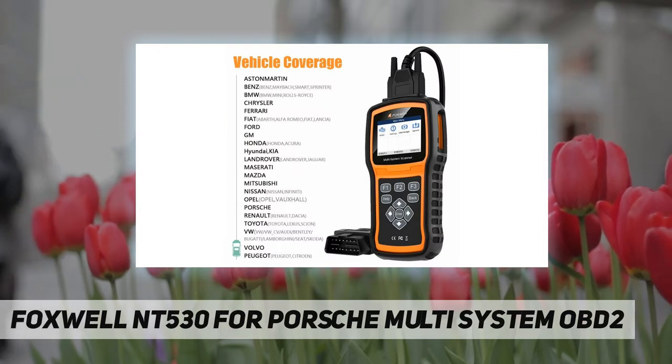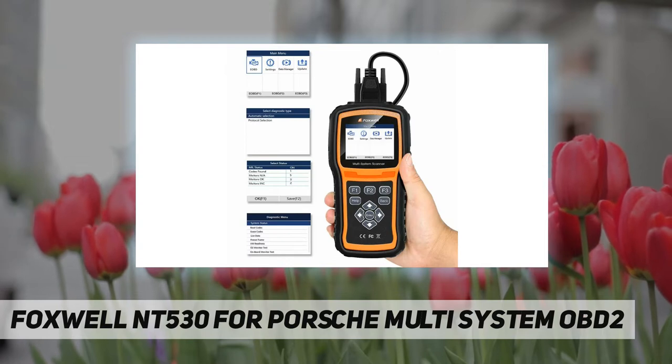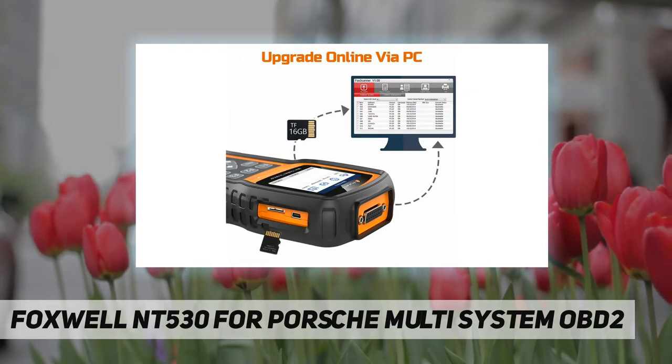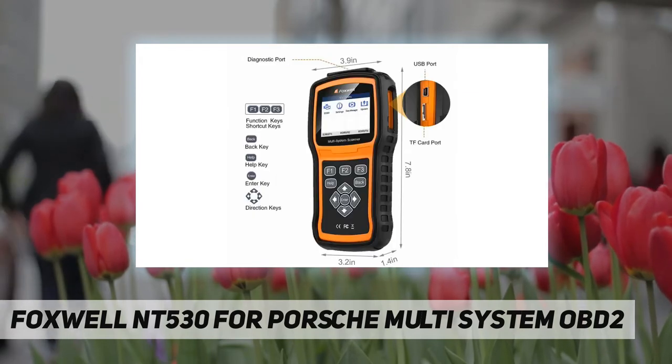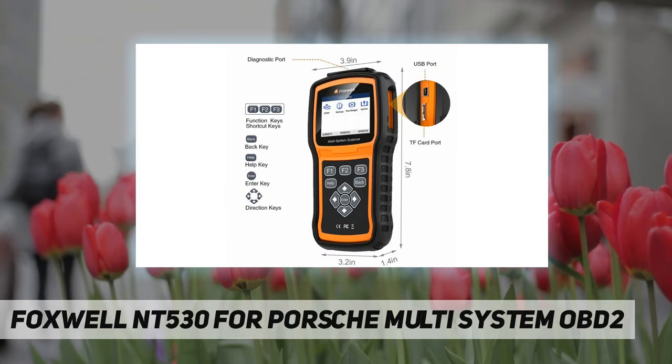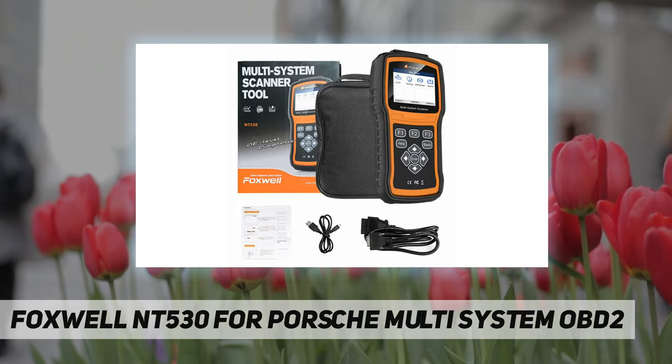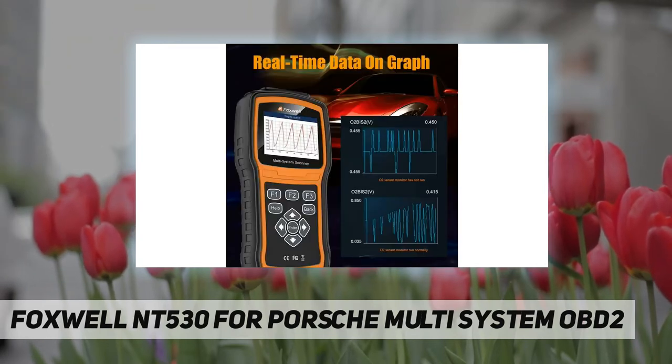The scanner reads and clears diagnostic trouble codes and resets MIL for all systems. It shows live vehicle sensor data in text and graph formats, merges interactive live sensor graphs for easy and intuitive diagnosis, and records and plays back data logs to catch intermittent failures.